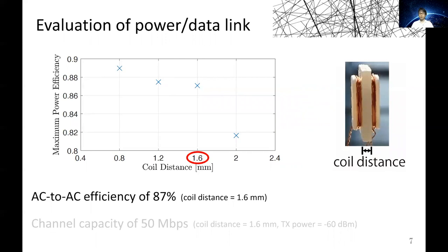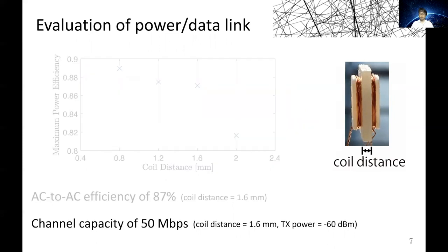In this condition, AC to AC power transfer efficiency was 87%. Next, for the data link, when the coil distance was 1.6 mm, with a transmission power of minus 60 dBm, the channel capacity was 50 megabits per second. For the detailed graphs and calculation, please refer to our paper.